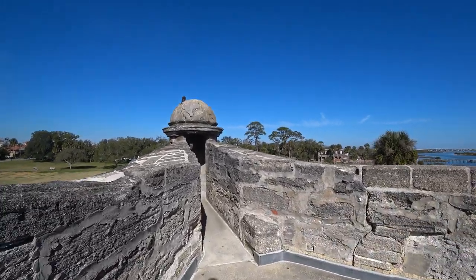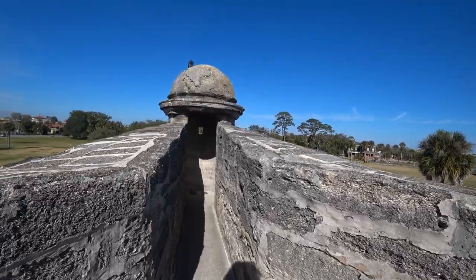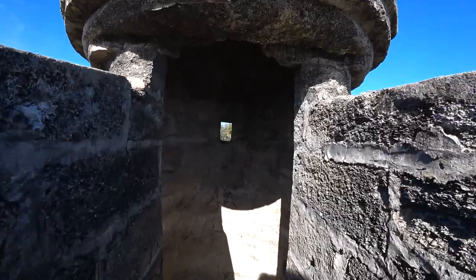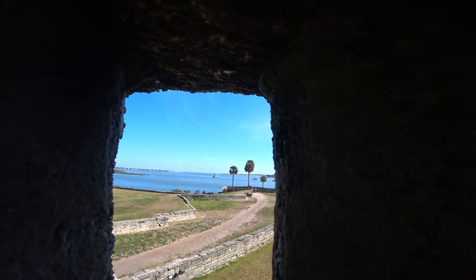So this is one of the places where they were firing from, I guess. Obviously not with the cannons — just with the handguns, I guess.